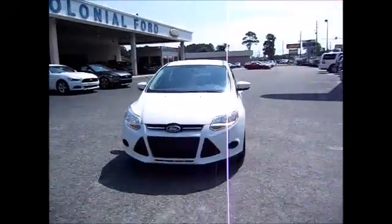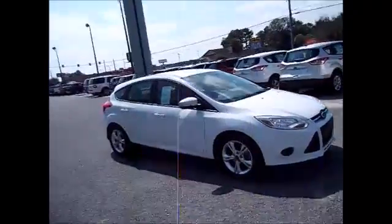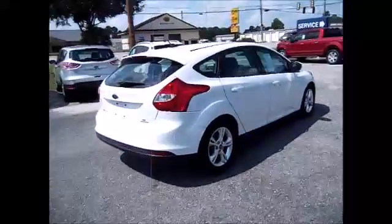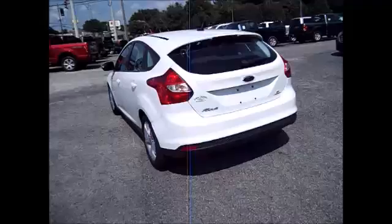Hello and welcome to King's Colonial Ford. Today we're looking at a 2014 Ford Focus SE. It's the hatchback version, so you have plenty of extra cargo space in the back. This one's very clean, low mileage, and great gas mileage.